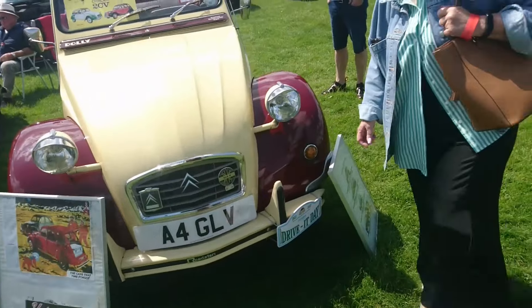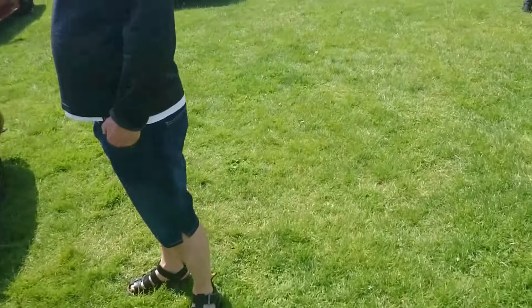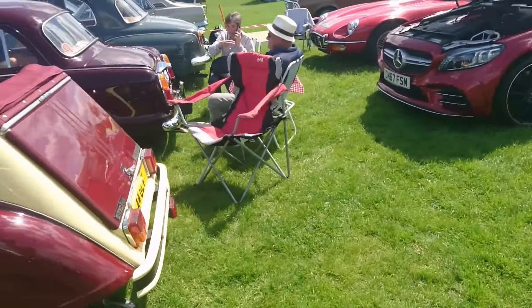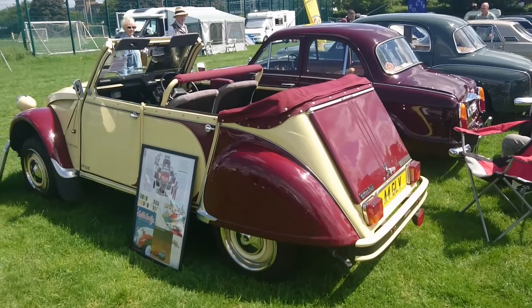Then a strange kind of 2CV convertible thing — I don't think I've actually seen one of these before. I'm not entirely sure what year that is; it's probably from the 1980s, I would have thought.